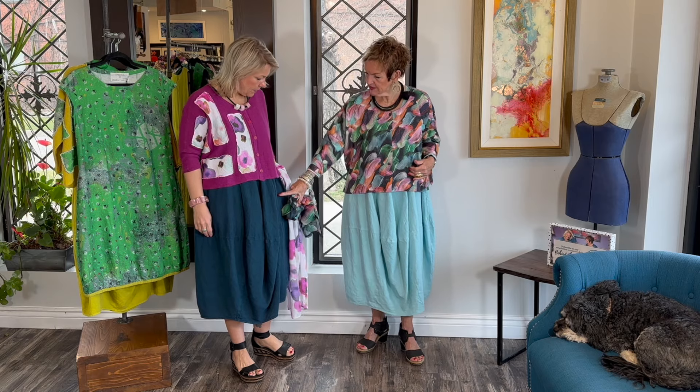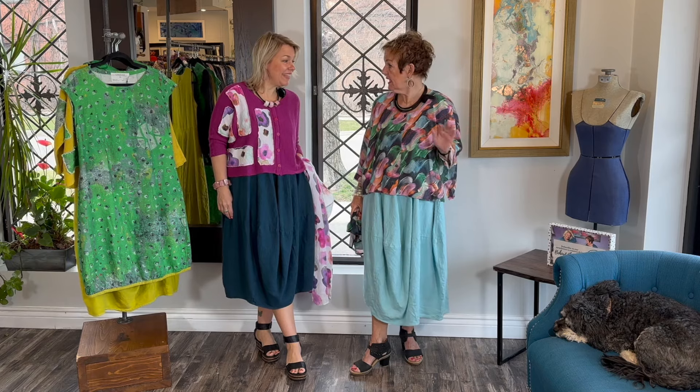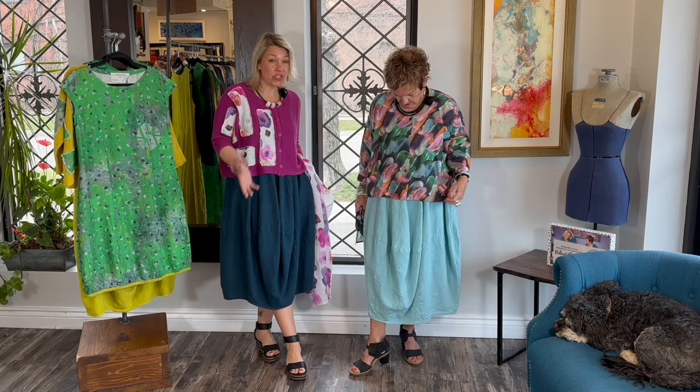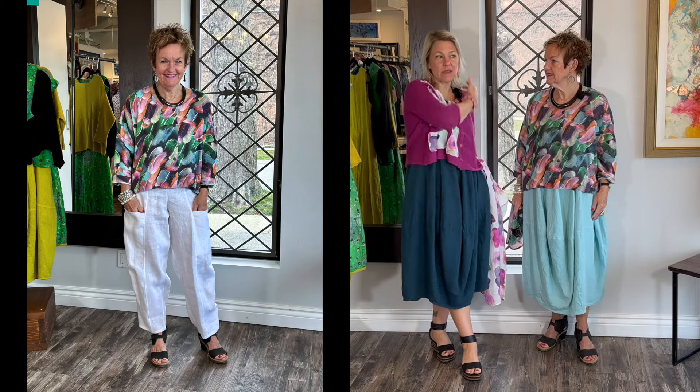And over this dress. Look at all the colors — it could go with any color, with black, and with other things in your wardrobe. Or wear it with just a pair of white linen pants, or with jazz pants. We do a lot of mix and matching with this whole collection.